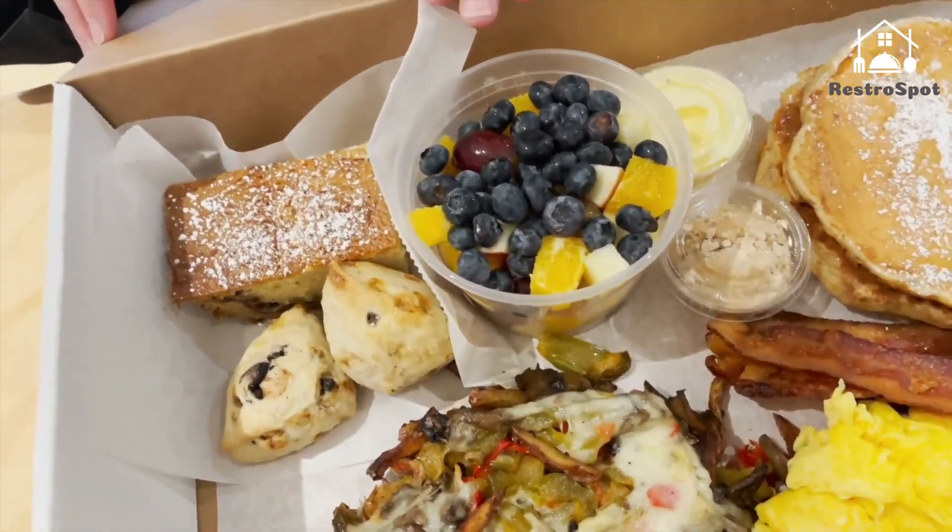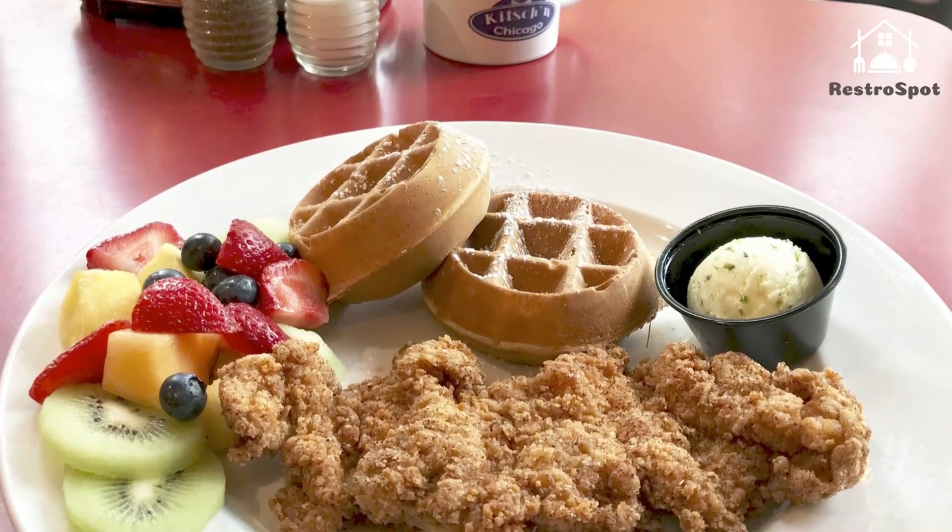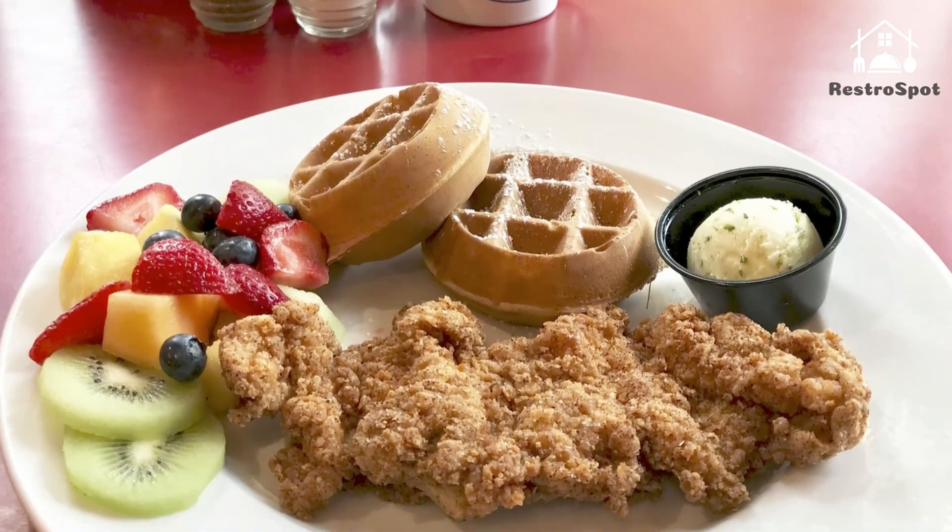Bright orange formica tables sit on linoleum floors, and the yellow walls are dotted with memorabilia from '70s decade stars like Gumby and David Cassidy.